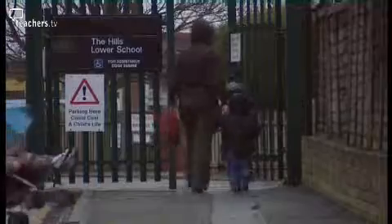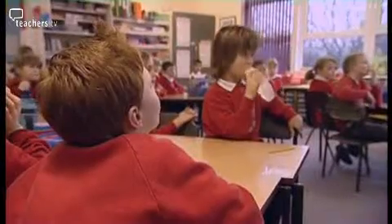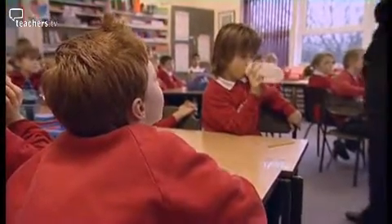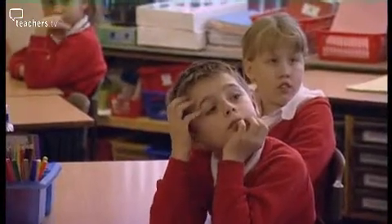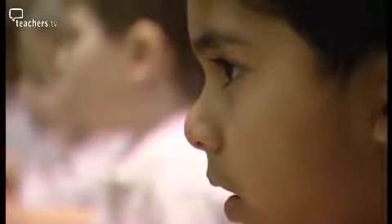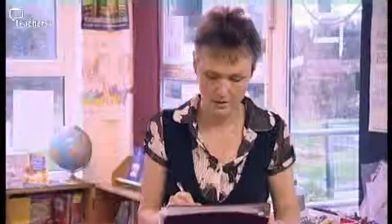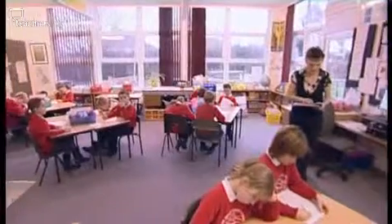Here at the Hills Lower School in Bedfordshire, healthy living is part of the school's ethos with a strong focus on regular exercise and a healthy diet. But how do these things put children in a learning frame of mind? Where and how do children learn best, and what can children themselves do to improve their readiness to learn? Get ready, because teacher Carol Humphrey's Year 4 class are about to find out.